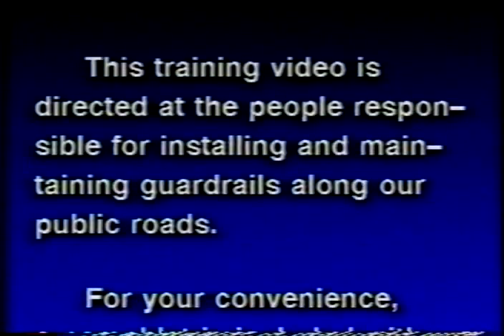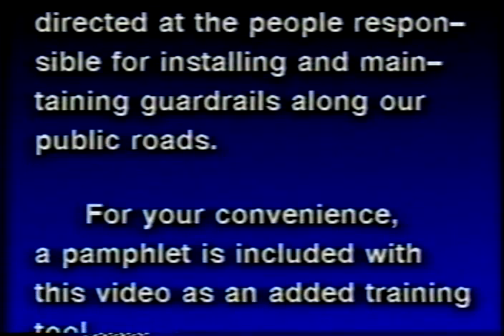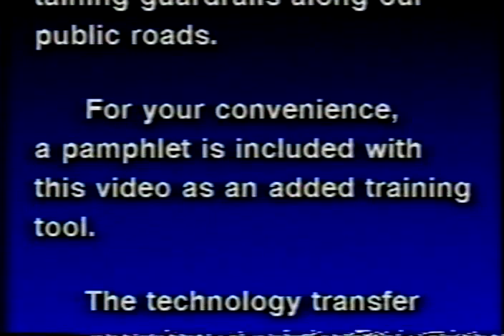This training video is directed at the people responsible for installing and maintaining guardrails along our public roads. For your convenience, a pamphlet is included with this video as an added training tool.